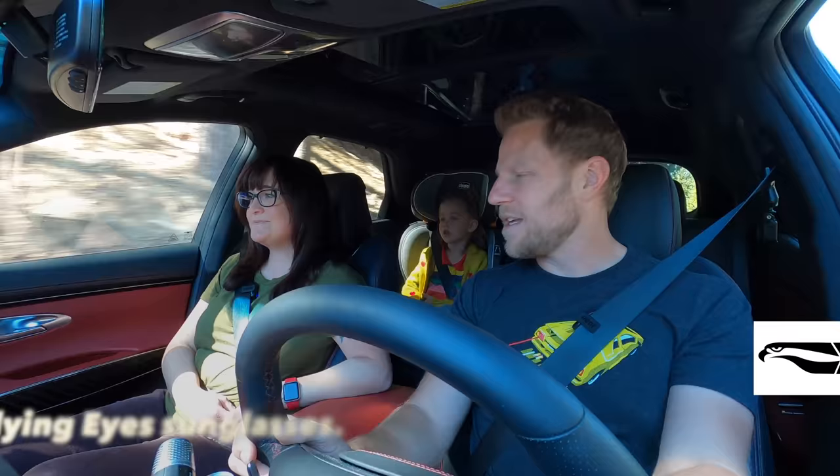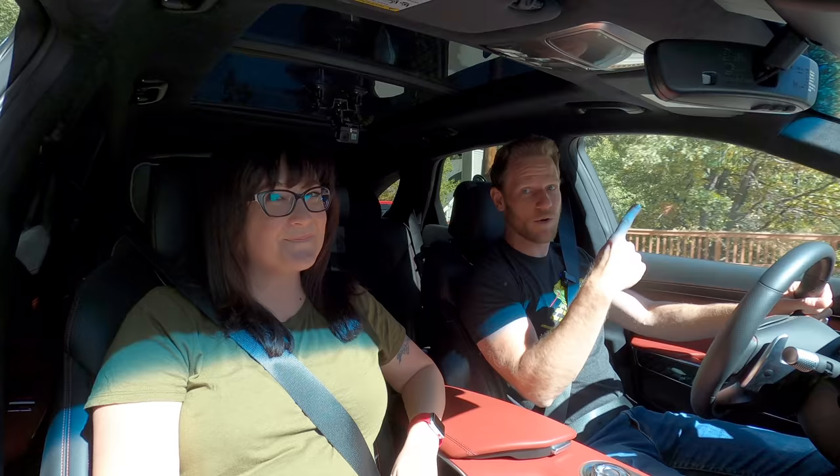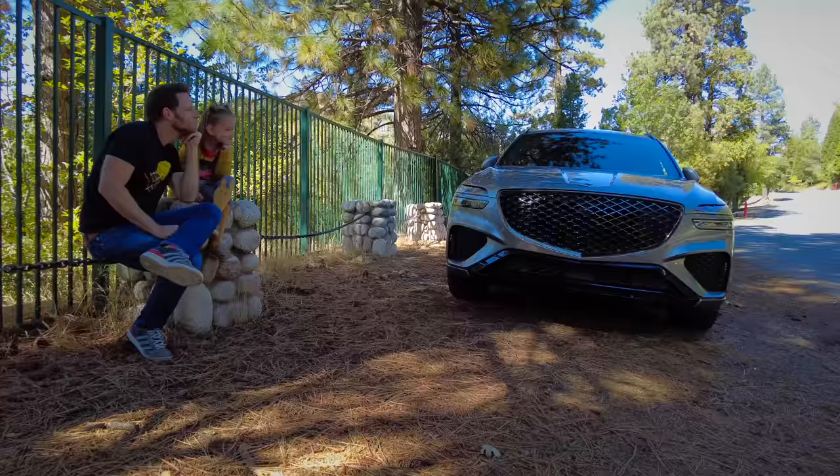For those who don't know, the Genesis GV70 is a small luxury SUV. It shares its platform with the Genesis G70, which is the sedan — and we reviewed it. If you want to see our G70 review, click right up here. We're going to do a little bit of a comparison between the G70 and the GV70, and dig deep into the family friendliness.